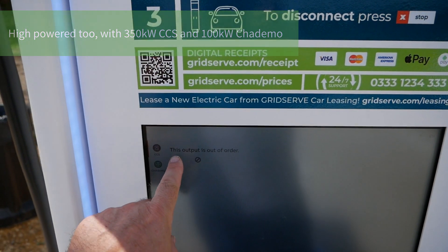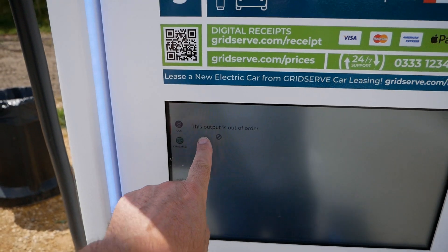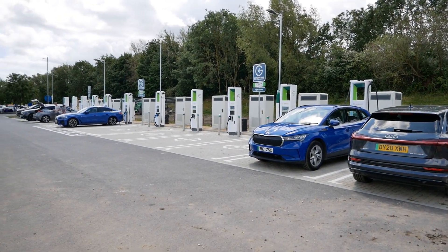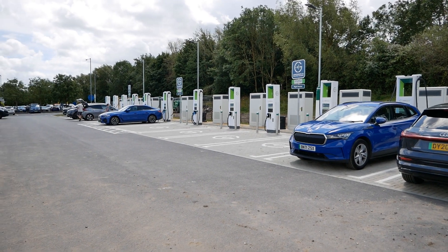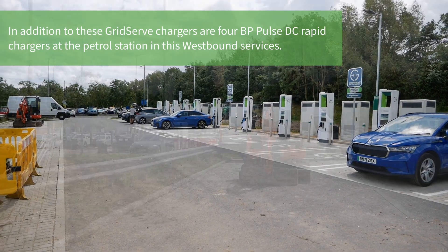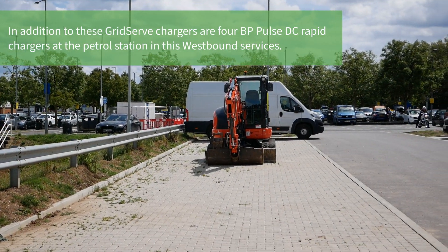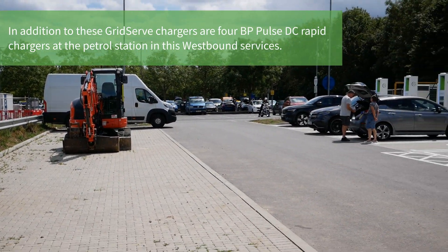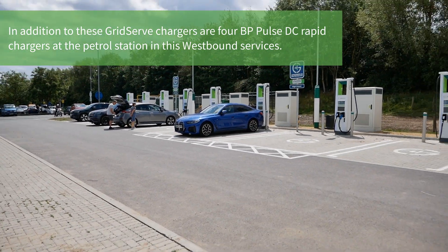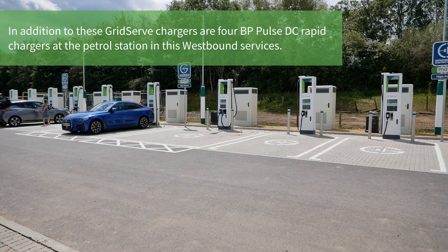However, not a good sign — the CCS on this one is currently out of order. It's great to see they've replicated this on the other side apparently, on the eastbound side, though I haven't called in there yet. It's a Sunday afternoon and the services are particularly busy — I've just used the toilet and it's rammed — but as you can see, there's still capacity here on these chargers.